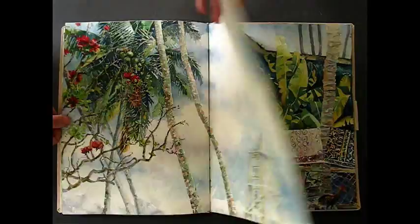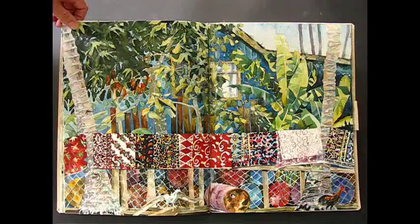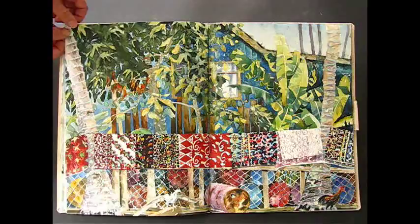And some of the sarongs — the traditional batiks, Malay and Malaysian batiks — which the people wore, and they still wear.